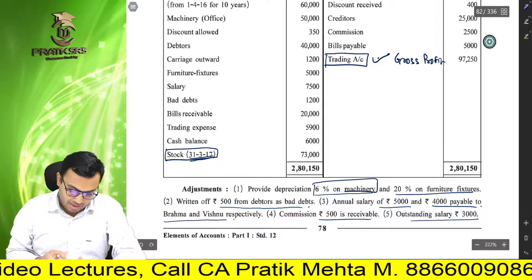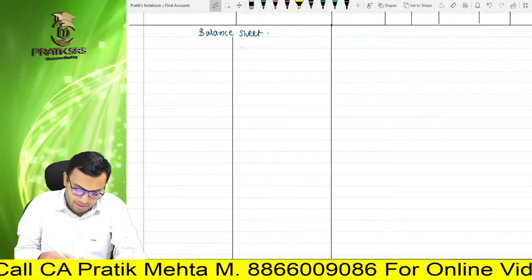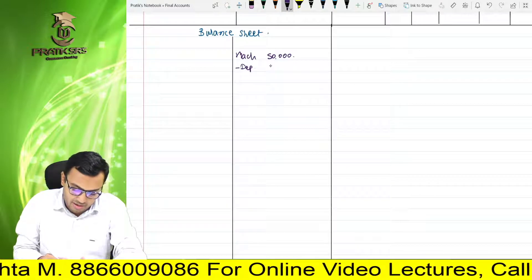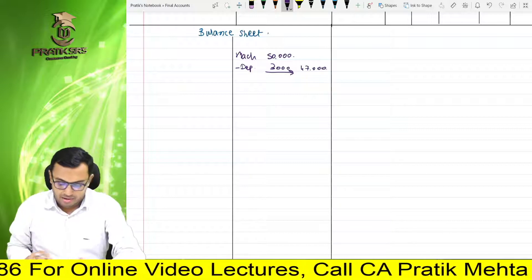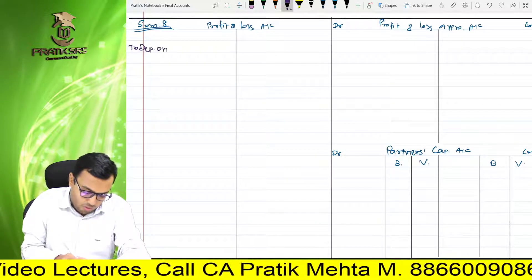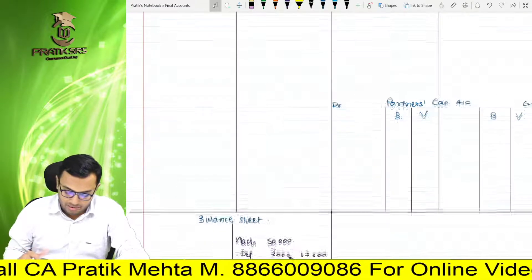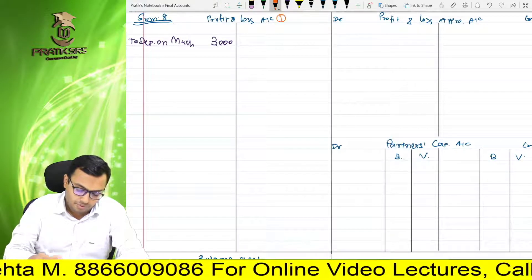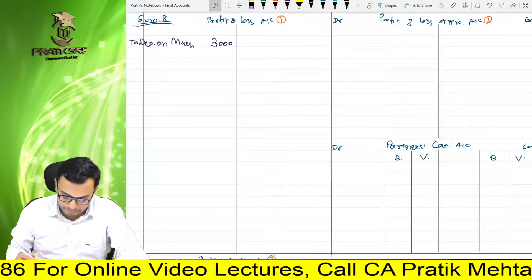Please verify — depreciation 6% on machinery. Machinery 50,000 rupees. Main likhhunga balance sheet ke andar. Machinery we are going to write down at Rs. 50,000, jispe humein 6% depreciation count karni hai. 50,000 ka 6% kitna hoga? 3,000 ho jayega — so balance sheet mein 47,000. And depreciation on machinery will be recorded on the debit side of profit and loss account — to depreciation on machinery, it is 3,000. Please verify — P&L account, P&L appropriation, partners' capital account, and balance sheet are prepared and ready.